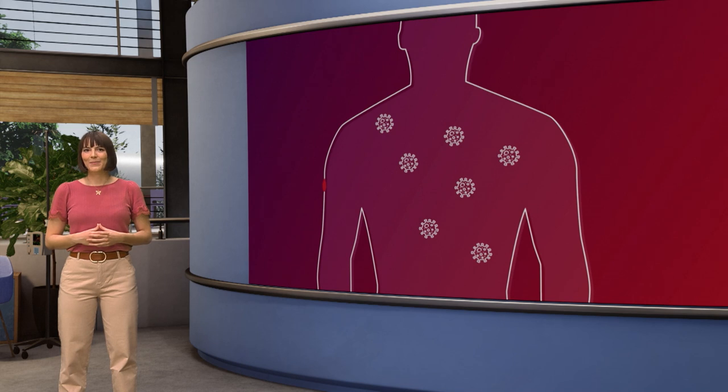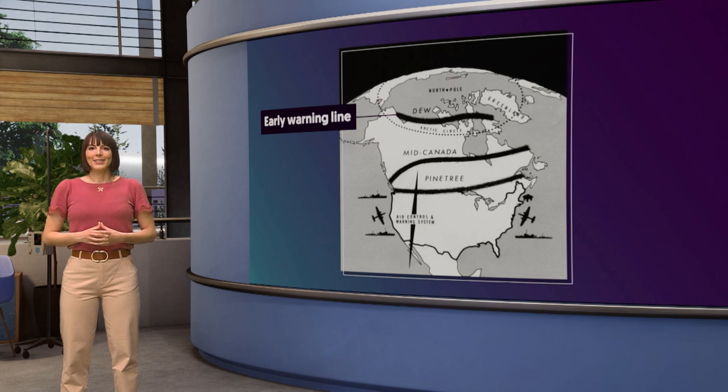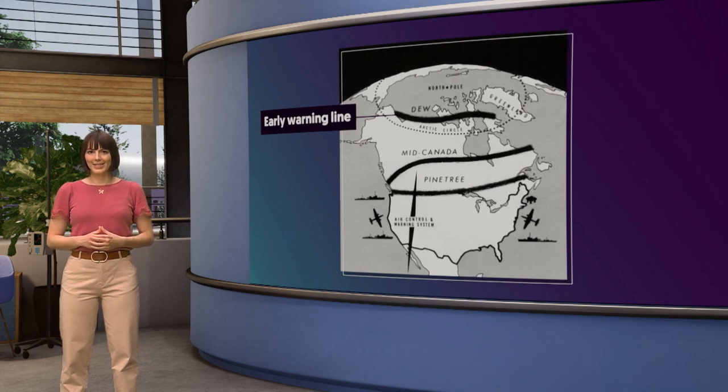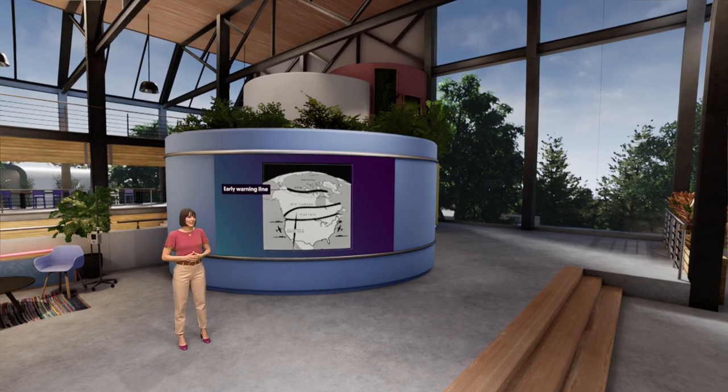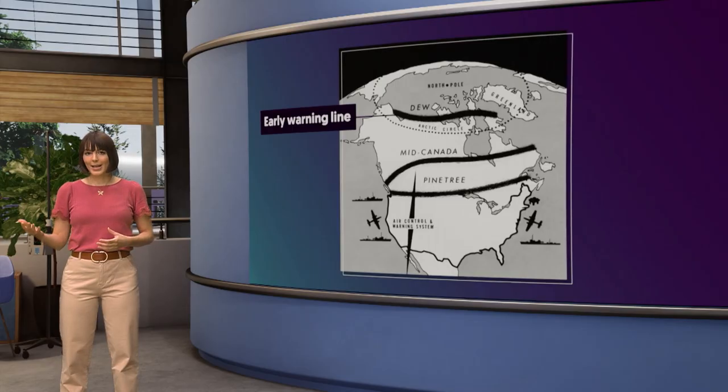Let's start with innate immunity. I like to think of innate immunity as our own personal distant early warning lines. During the Cold War, after World War II, a system of radar stations in Canada's frigid far north was set up to give advance warning of any Soviet attacks. If incoming bombers were detected, this Arctic line of radar would provide sufficient notice to more populated southern centers to identify the exact threat, prepare their defenses, and possibly mount a counterattack. Our innate immune system acts as a warning system, and it's also a line of early nonspecific defense.